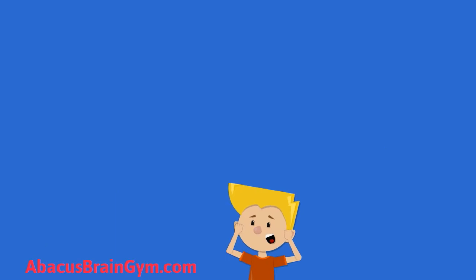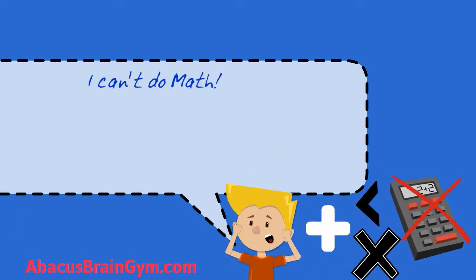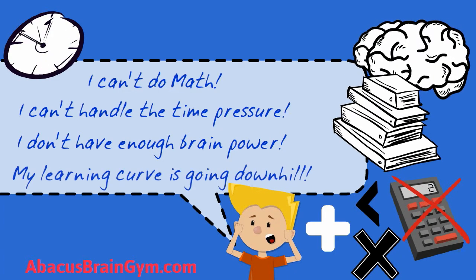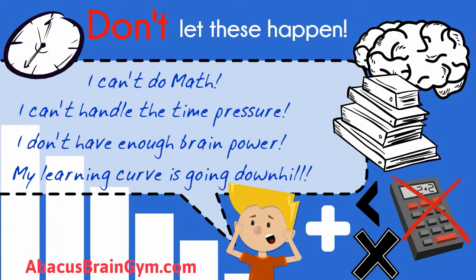Parents, here are common current and future problems your child may face: I can't do math. I can't handle the time pressure. I don't have enough brain power to concentrate. My learning curve is going downhill. Don't let these happen to your child.